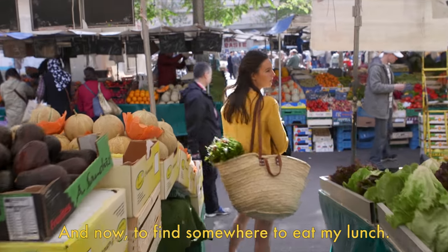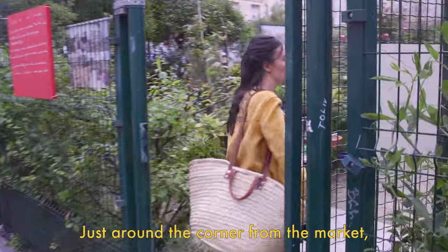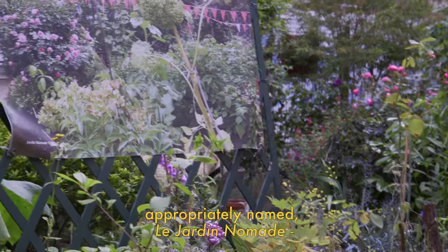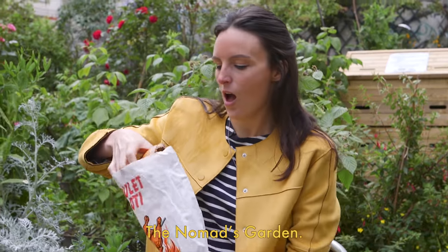And now, to find somewhere to eat my lunch. Oh look, a little garden. Just around the corner from the market, a slice of countryside awaits in a community garden, appropriately named Le Jardin Nomade — The Nomad's Garden.